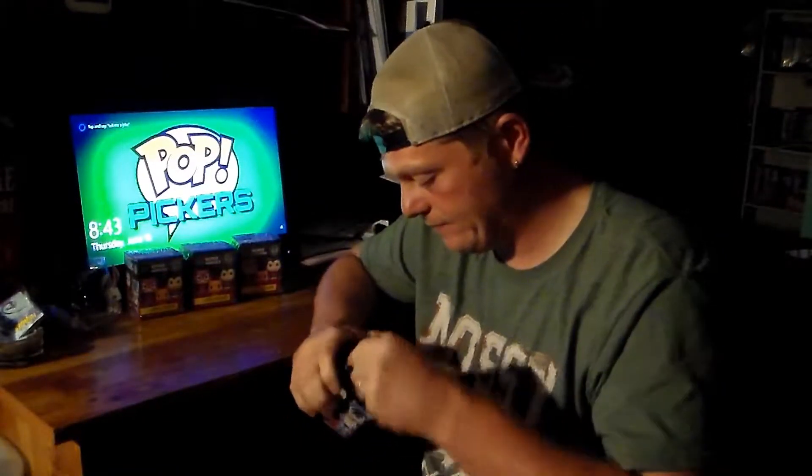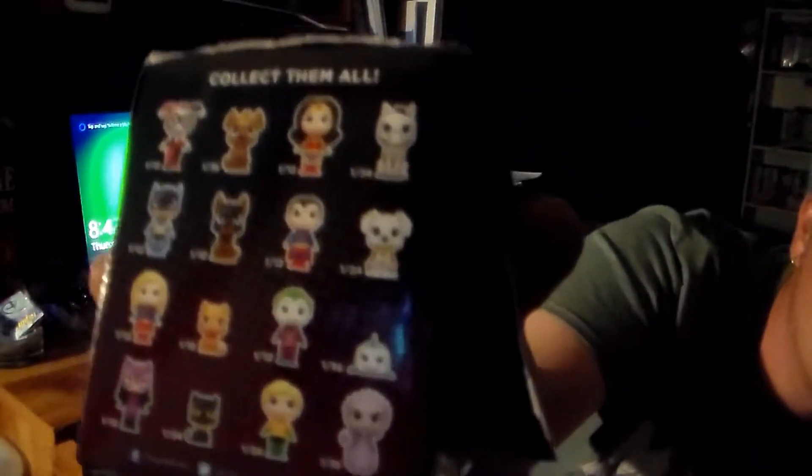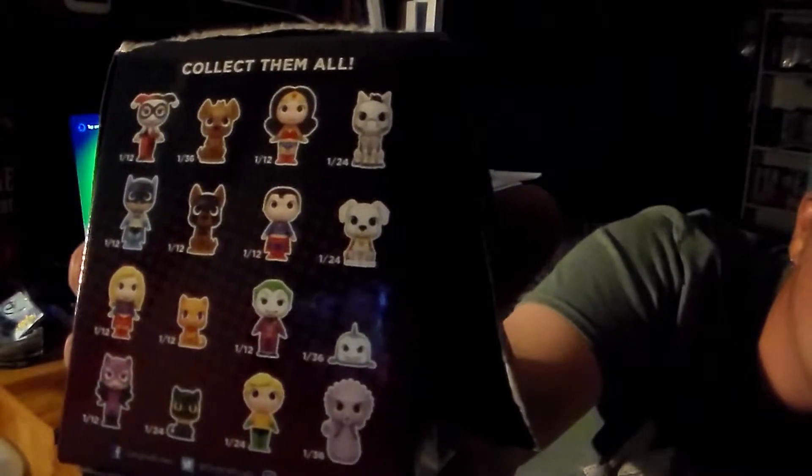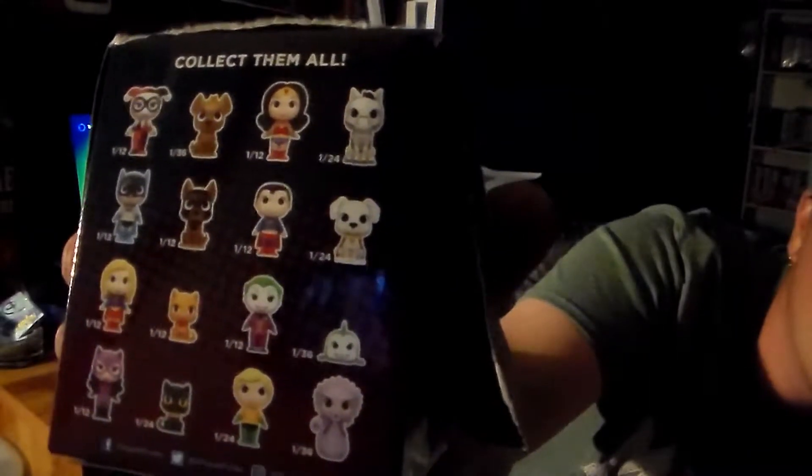So you've seen in all the other videos what you can get. I'll show you again in case this is the first time you're watching. You can kind of see it - pause the video if you want, check it out, see what all you can get.